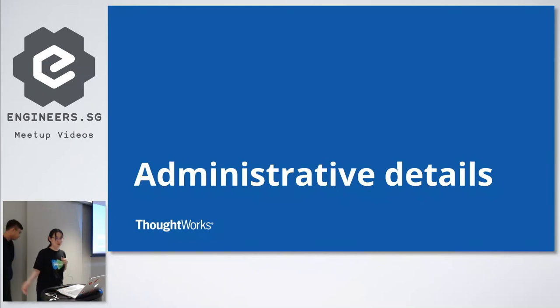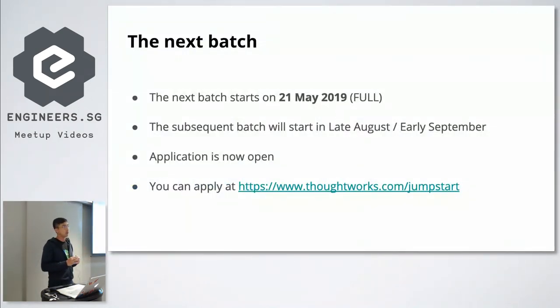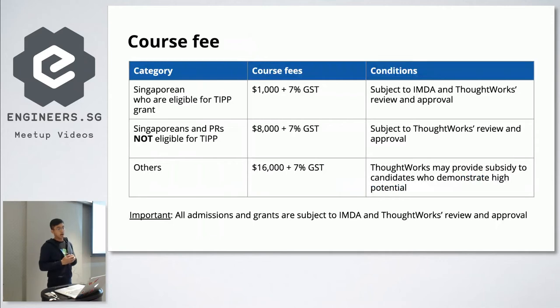Now for the admin details. The next batch starts 21st May and is fully subscribed, so if you're interested in enrolling, you'll have to wait for the September batch. Application is open and will start either late August or early September. For course fees: if you're a Singaporean eligible for the TIPP grant, you pay $1,000 plus 7% GST. If you're a Singaporean or PR not eligible for the grant, you pay $8,000. For everyone else, it's $16,000, all subject to IMDA and ThoughtWorks approval.